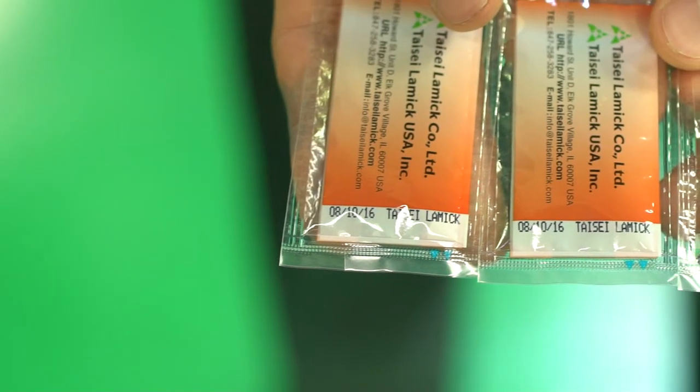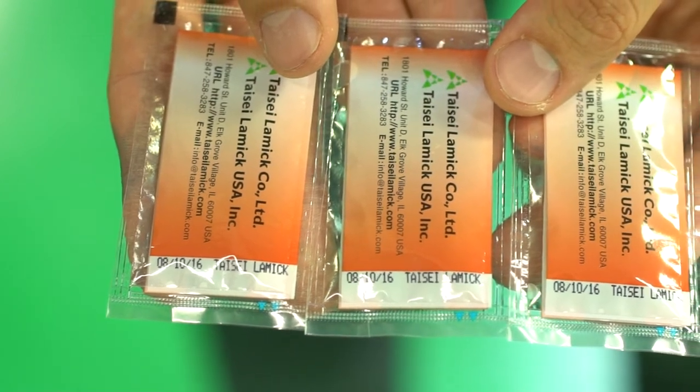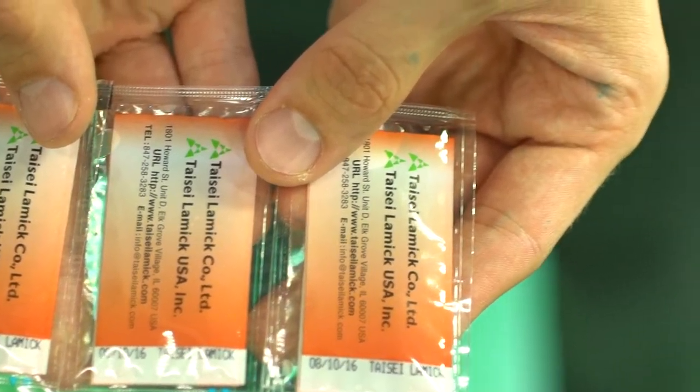The inkjet printer's main purpose is to put an expiration date on the pouches. Most printers print on the outside of the pouch, but with our machine, we can actually print in the seal, so it's not touching the product and it's not on the outside — meaning you won't have any issues with abrasion rubbing the expiration date off.